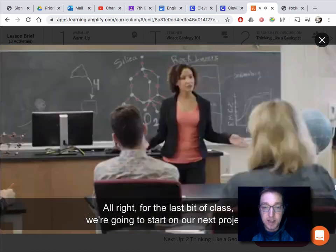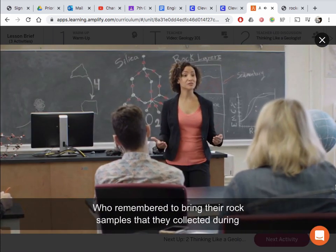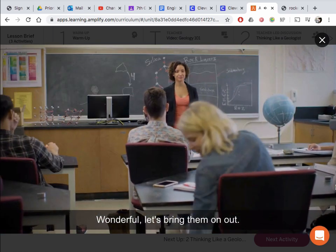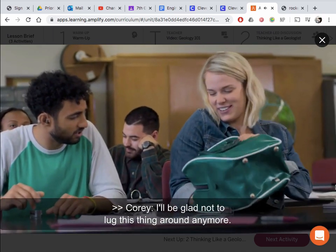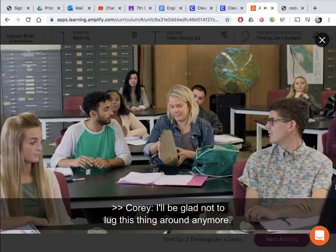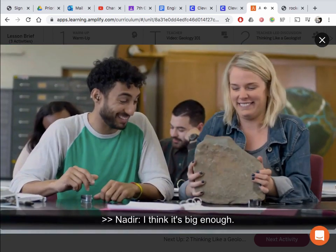For the last bit of the class we're going to start on our next project. Who remembered to bring their rock samples that they collected during break? Wonderful, let's bring them on out. I'll be glad not to lug this thing around anymore. I just wanted to make sure it was big enough — I think it's big enough.